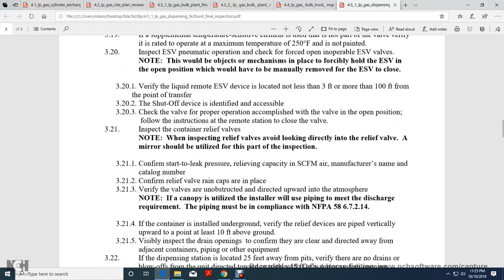Verify liquid withdrawal and remote emergency shutoff valve is located not less than 3 feet but not more than 100 feet from the point of drain. The shutoff device is identified and accessible. Check the valve for proper operation, accomplished by placing the valve in the open position, then from the remote station, close the valve and check the same relief valves.